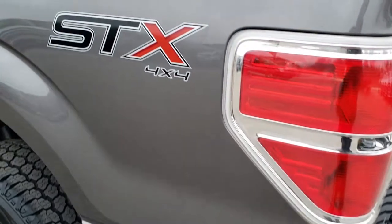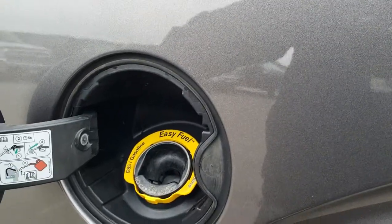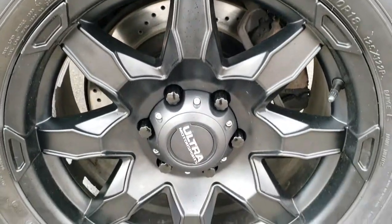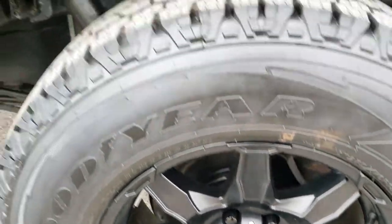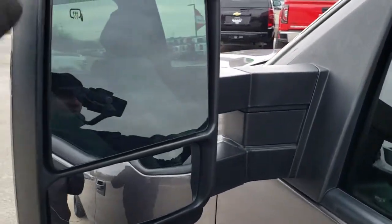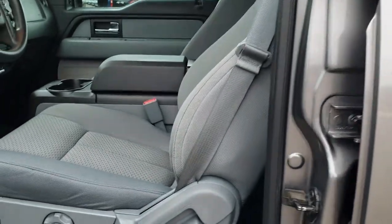Coming around to the passenger side, it is just as clean as the driver's side with no dents or dings on that box. It does have the capless fuel fill, which is a really nice feature. The back rim is in excellent shape as well. The driver's side doors are in nice shape, and it comes with tow mirrors with heated mirrors and built-in directional signals that manually extend and retract.